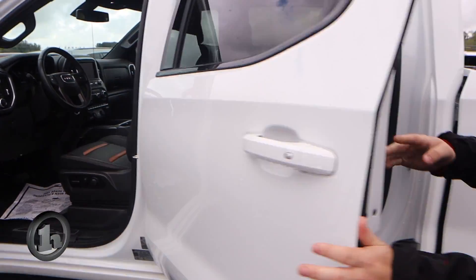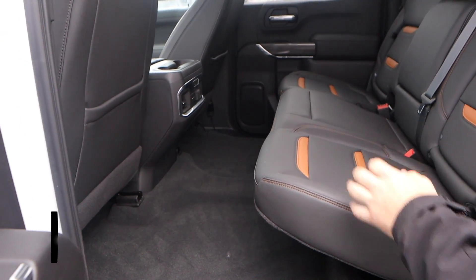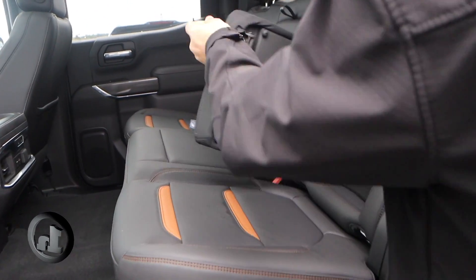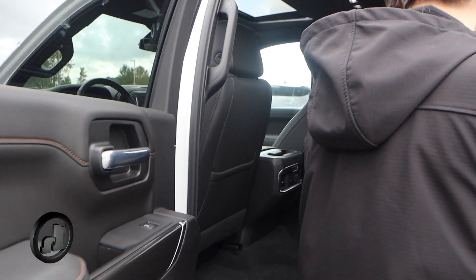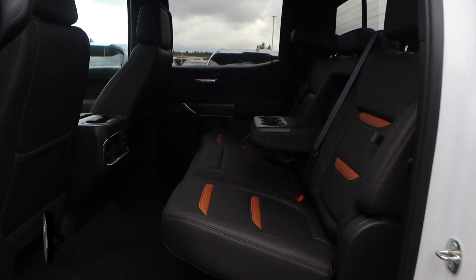Taking a quick look in the back seat — of course this is the crew cab, so you get a very large back seat. Even the rear seats are heated. One of my favorite features of these trucks is the in-seat storage right here — definitely a very good option for ratchet straps or tools. And of course the good old-fashioned fold-out armrest cup holder right there in the center as well.